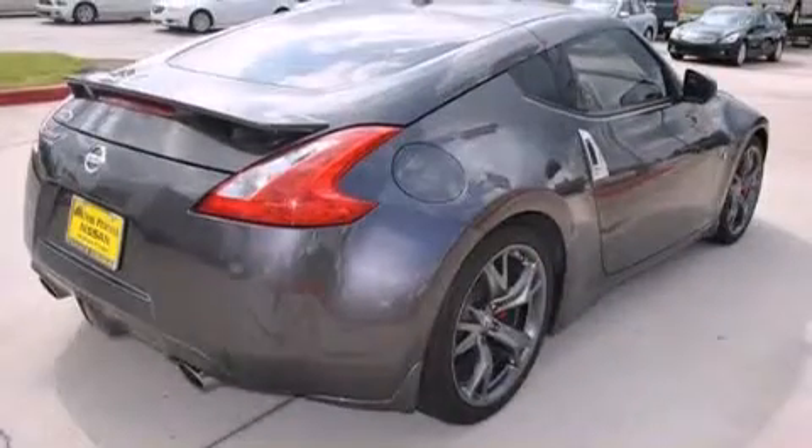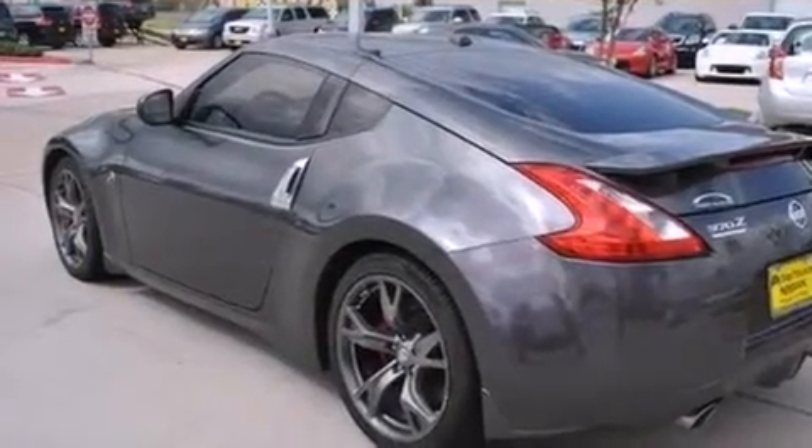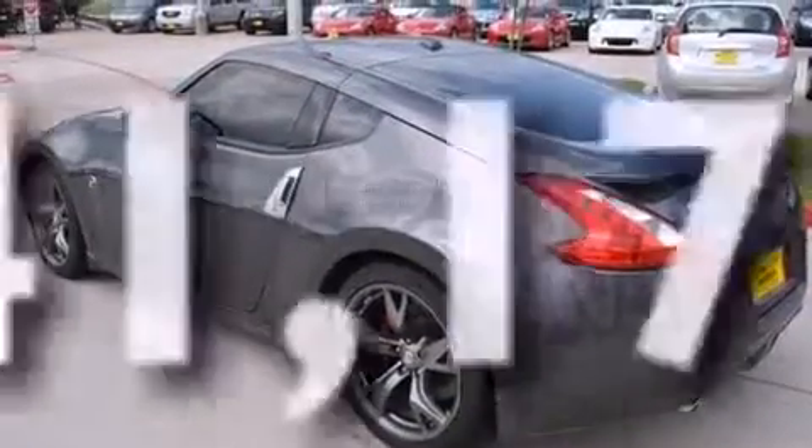Features include keyless ignition, a low-tire pressure indicator, Xenon headlights, a CD player, dual airbags, air conditioning, cruise control, full-power accessories, privacy glass, and this vehicle has fewer than 42,000 miles on the odometer.